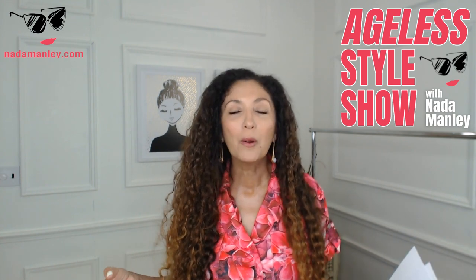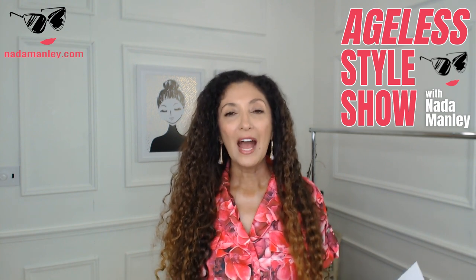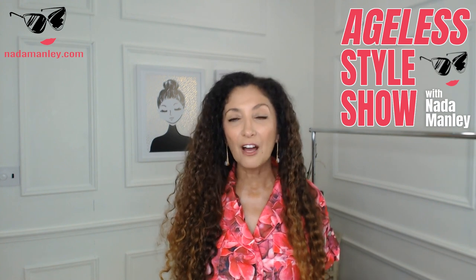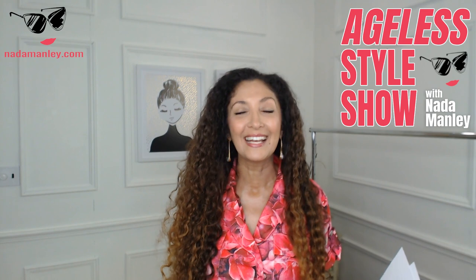This is something that I get asked about a lot. So because it's Tuesday, it's Ageless Style Show time. Tuesday's format for my YouTube videos is something I call the Ageless Style Show. I feature a little makeover segment, something that I love every week, and I answer a question as well as getting into a topic that is relevant to your style.